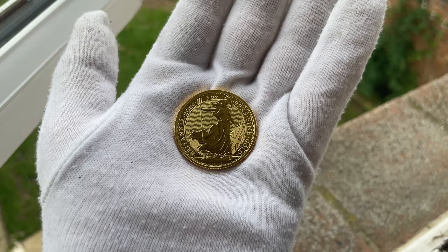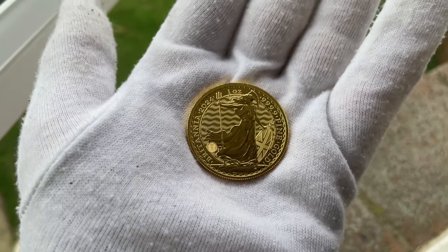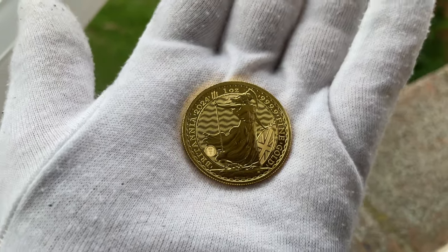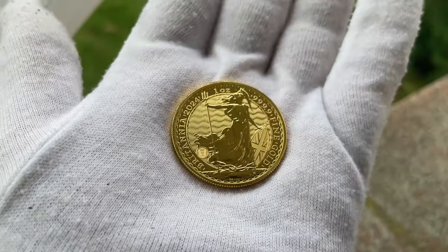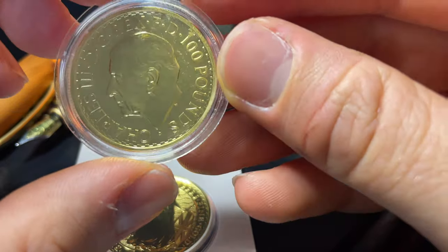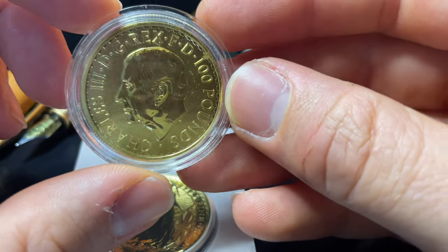If you're still watching at this point in the video, maybe you'll consider watching a little further. I've got this coin in natural daylight because I thought you may want to see a real perspective of what this beauty looks like outside of a capsule. If you're watching this far, consider watching till the end because I've got a special announcement that you may want to see.